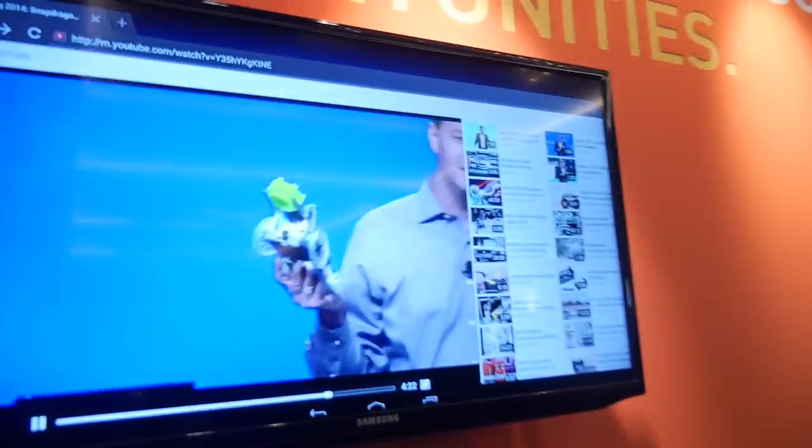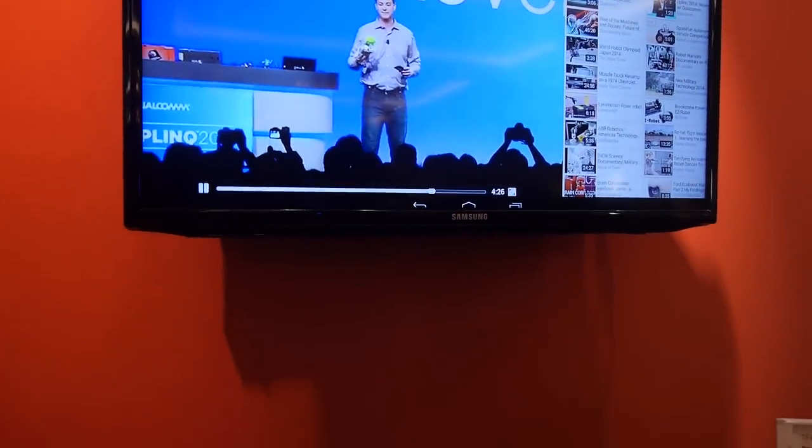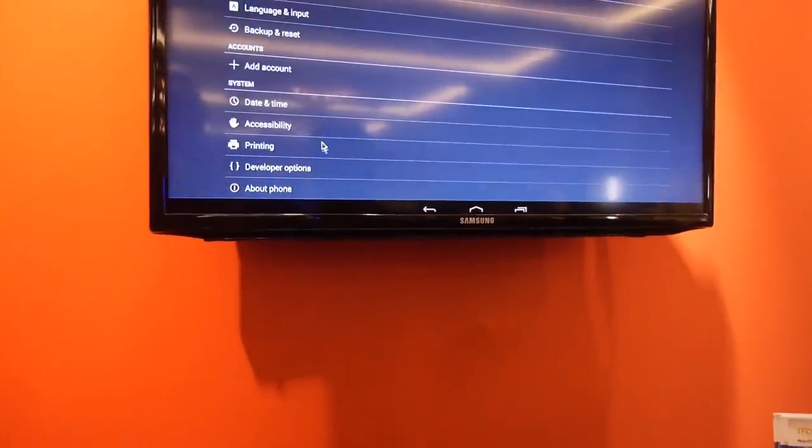This is the same processor you'll find in the Samsung Galaxy S5 smartphone — it just got released this summer, and it's in the Note 4 as well. What you see there is actually a video from YouTube. This is running Android KitKat, so we have Android support.